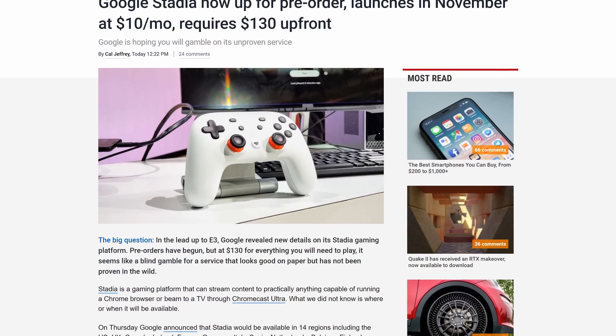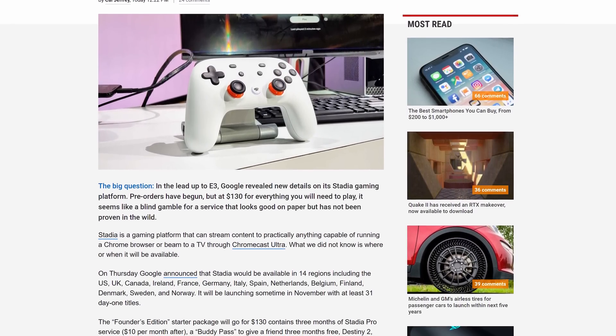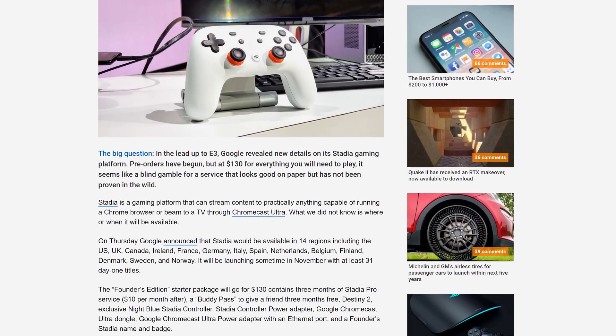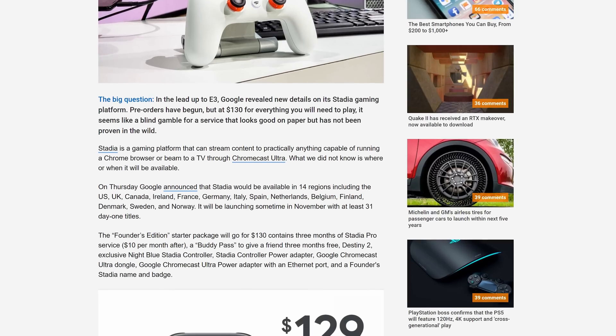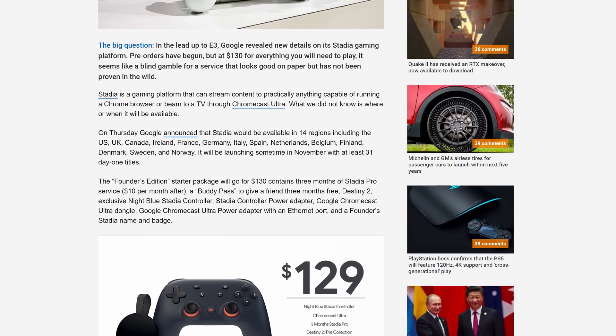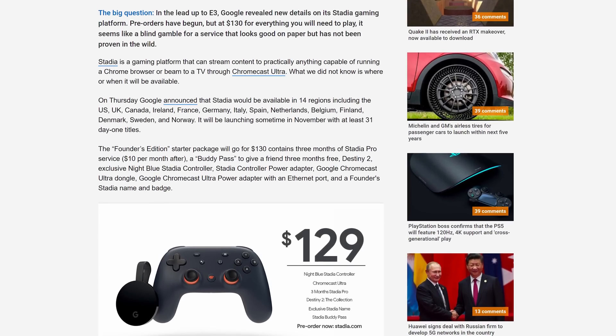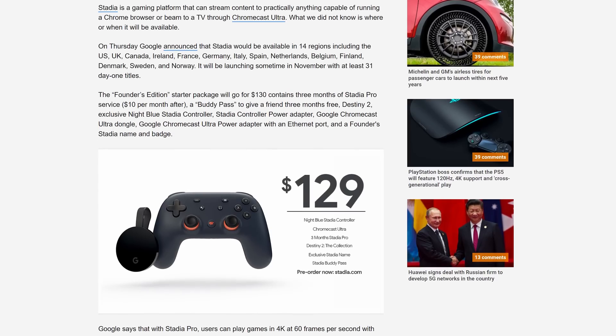The final topic is Google Stadia — not something normally in our wheelhouse, but I wanted to run through the details and get your opinion on it. Stadia is Google's new game streaming platform, coming to 14 regions in November with 31 day-one titles, including Ubisoft games like The Division 2 and Ghost Recon Breakpoint, 2K's upcoming Borderlands 3, and Deep Silver's Metro Exodus. Unfortunately, Australia isn't a supported region at launch, but those in the US will get to enjoy it.